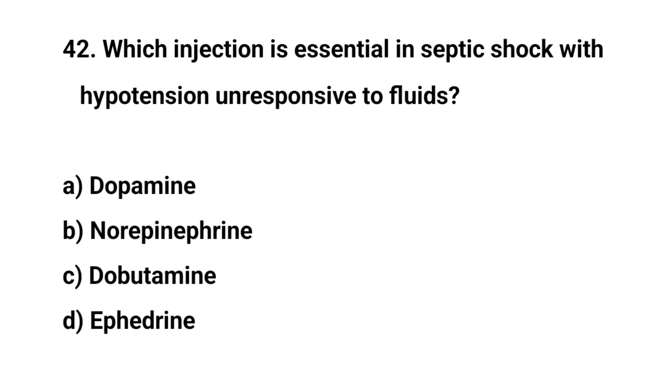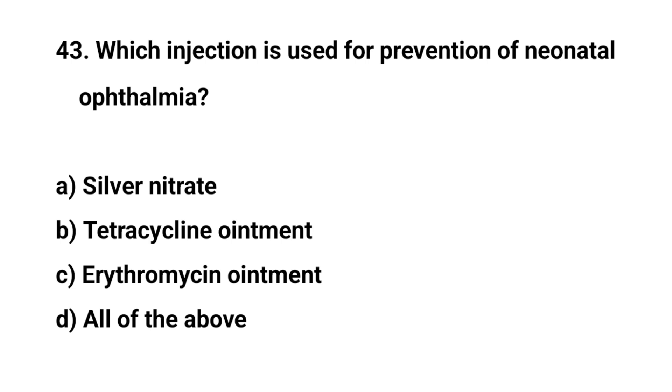Question number forty-two. Which injection is essential in septic shock with hypotension unresponsive to fluids? The right answer is B: Norepinephrine.